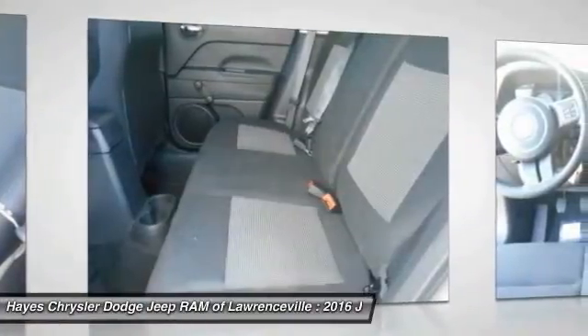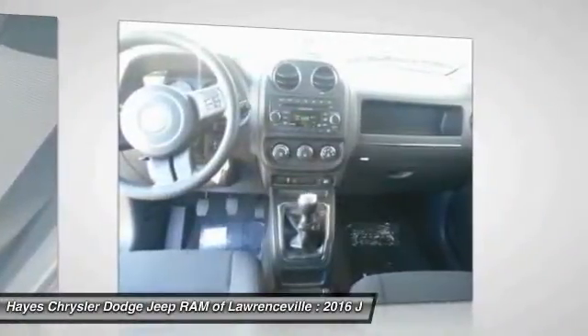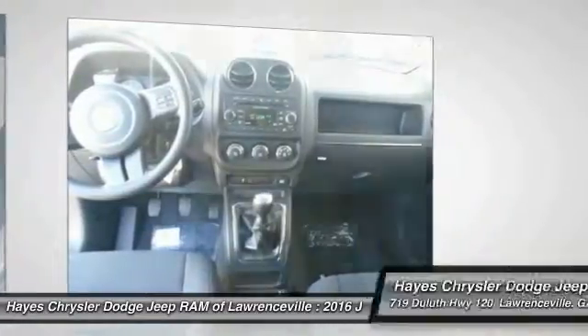FWD, rear defrost, AM FM stereo radio, MP3 playback stereo. Come see the car for yourself.